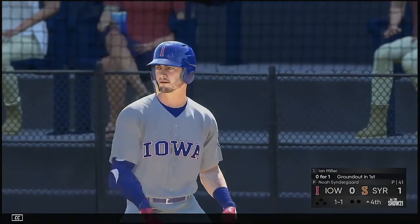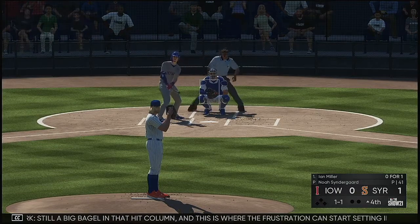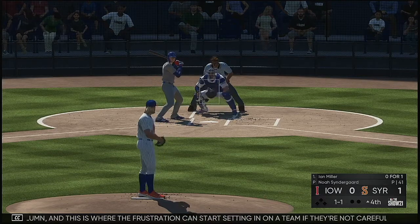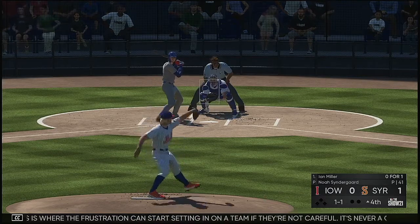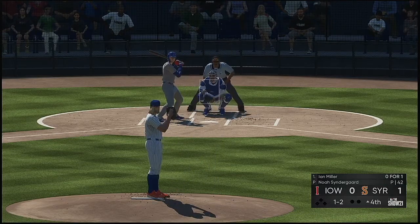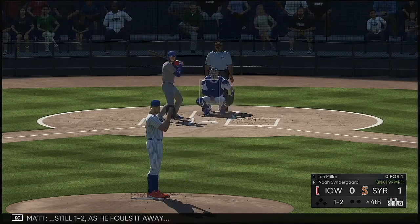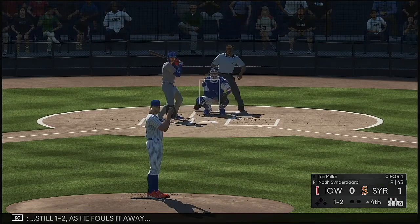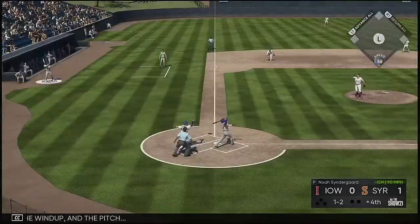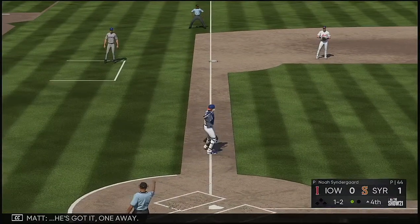Set for the start of the inning and that'll bring up outfielder Ian Miller — still a big bagel in that hit column. This is where the frustration can start setting in on a team if they're not careful. It's never a good feeling when you know the guy out there on the mound is completely shutting you down. Got to a count of one and two and a big fastball — he's well behind it with the swing. Still one and two as he fouls it away. Popped him up — Joseph is there — he's got it. One away.